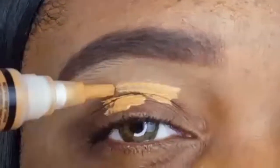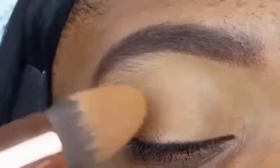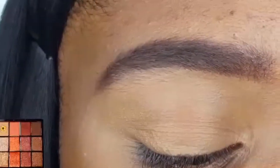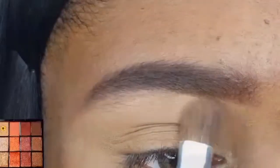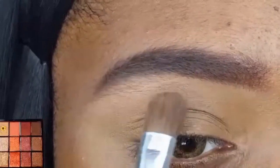Before I get started with the eye makeup, I'm priming my lid with my concealer. I'm starting out by taking the first shade in the palette, which is a creamy matte shadow, on my Vivis eyeshadow brush, concentrating it underneath the arch of my brow and blending it out.